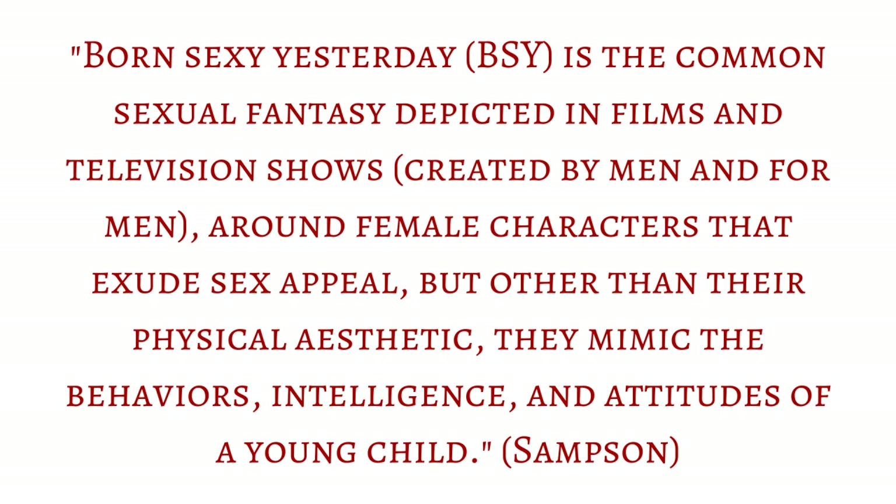He infantilizes her internal processes while still sexualizing her body. This resembles the 'born sexy yesterday' trope. Rachel Sampson describes it as: 'Born sexy yesterday is the common sexual fantasy depicted in films and television shows created by men and for men around female characters that exude sex appeal, but other than their physical aesthetic, they mimic the behaviors, intelligence, and attitudes of a young child.' In the case of Alice, she is still a young child whose body is described in a way that's borderline sexual, and who acts much younger than her age. Alice is closer to a variant of this trope than fitting it to a T, but the similarities between her portrayal and that of those who fit BSY is deeply troubling.